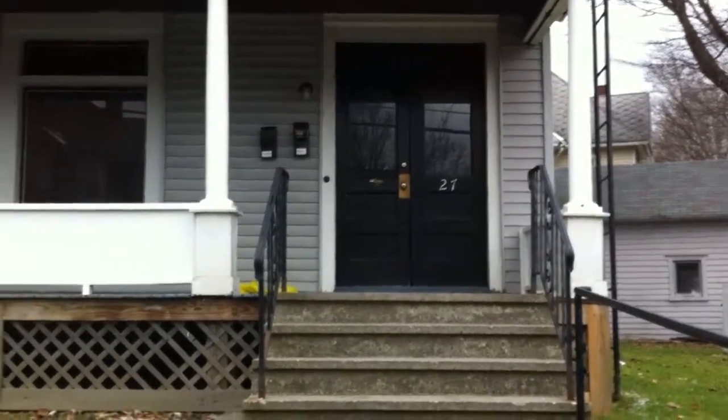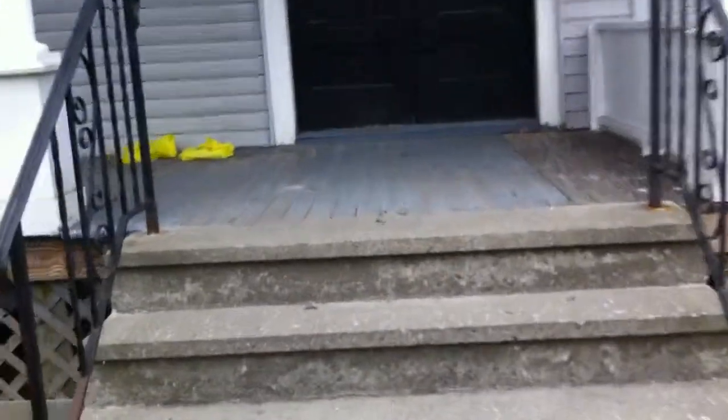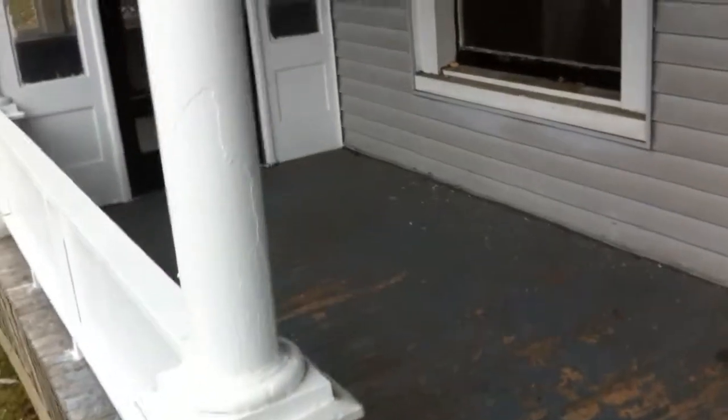Hi, I'm here at 27 Church Street Up. This is a really great five-bedroom student rental apartment. There's a nice little porch. This is the front door. You just go up the stairs here to get to the apartment.